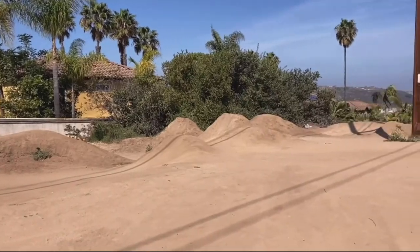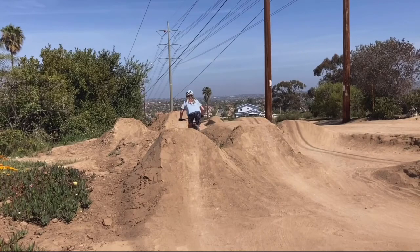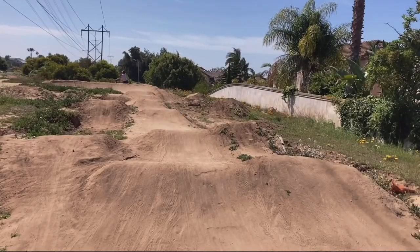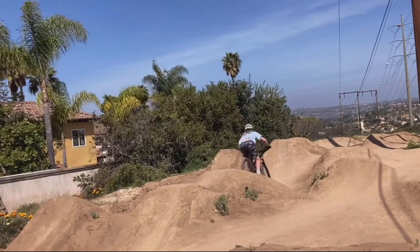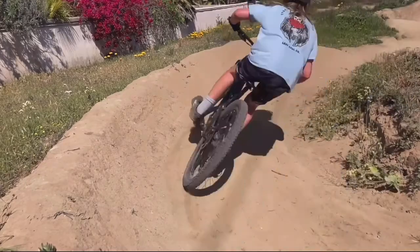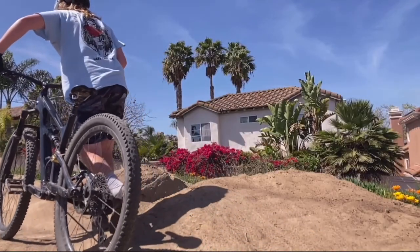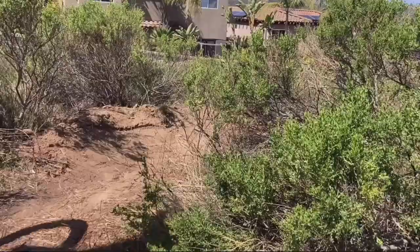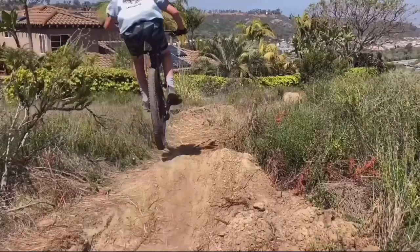Unlike most pump tracks, this one is made out of dirt, and as you can see, there's almost endless transitions. I ride here almost every single day and I'm still finding new ones. In my opinion, it's pretty advanced compared to any other pump track, but once you get everything down, it's really fun. For being a pump track made out of dirt, it goes really far down the hill. And then when you get towards the end, you have this little slalom track that takes you down the hill even further. It's honestly so fun and I plan to build one one day.